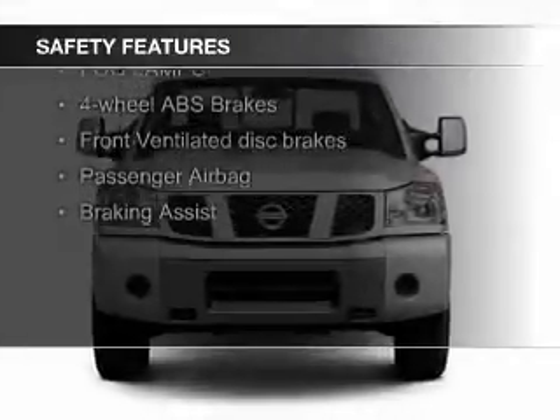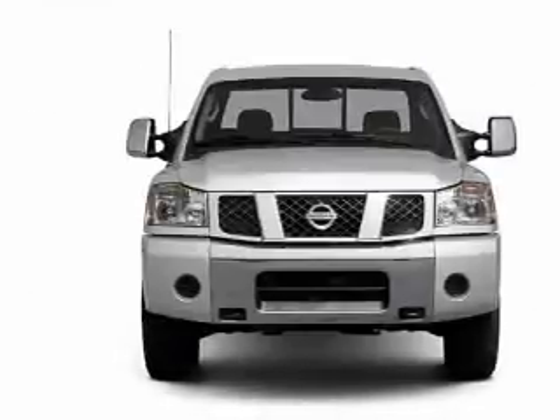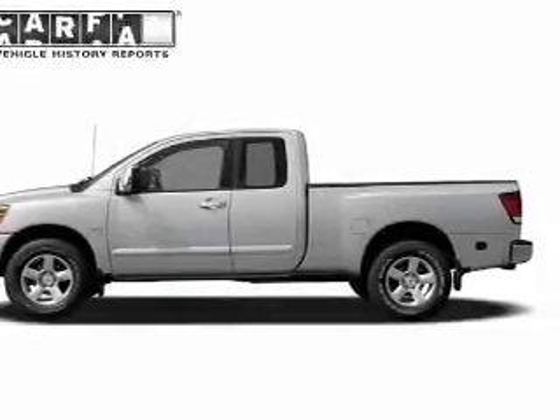Safety was made a priority with these features: Brake Assist, a passenger airbag, low tire pressure warning, front ventilated disc brakes, and anti-lock brakes.